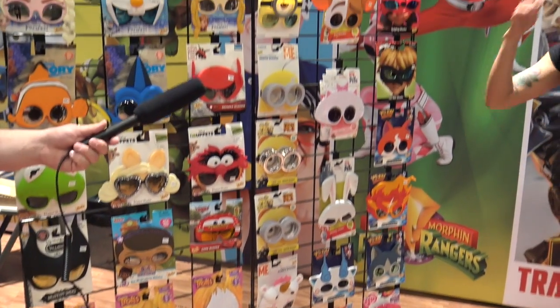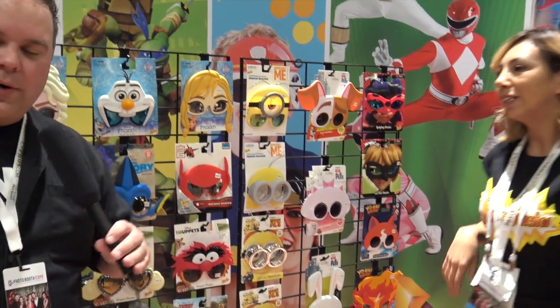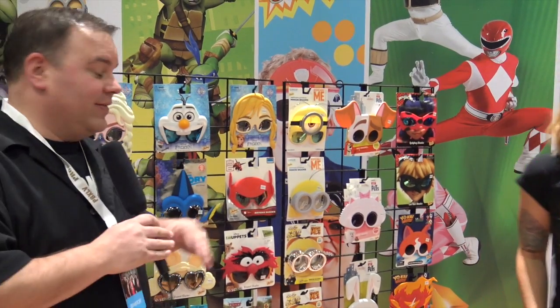It brings smiles to everyone's face. For photo booths, for kids' photo booths, for weddings, anything like that — these would be just a huge hit. And I could see incorporating it for any kind of photo booth that you can think of.